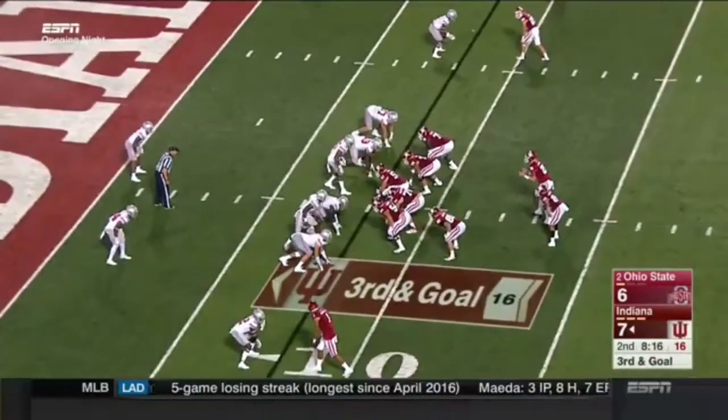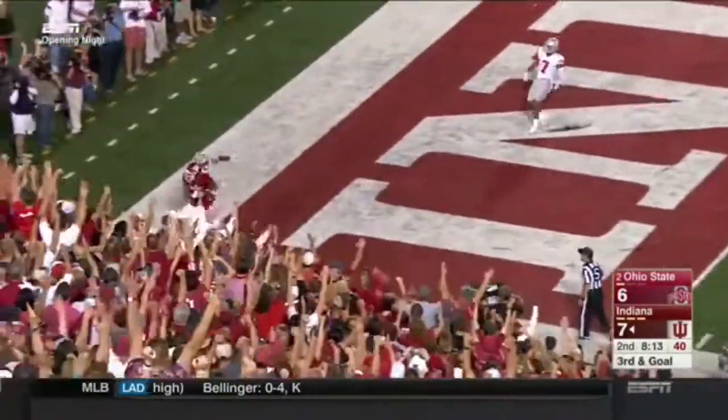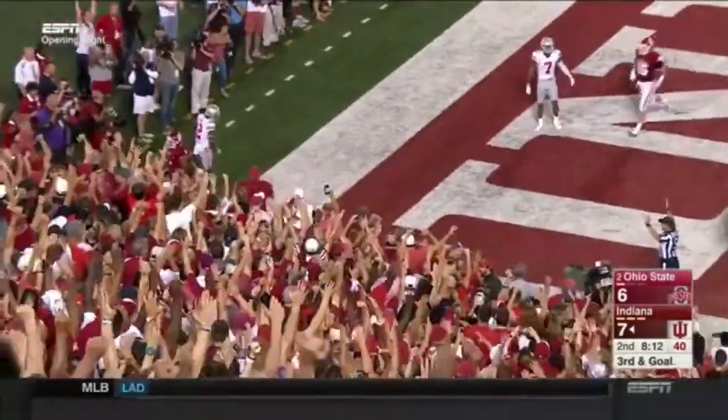On third and goal, Ohio State showing some pressure. A little play fake, and they will try it again to Cobbs — touchdown! Great coverage beaten there.